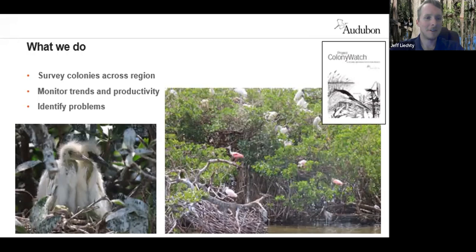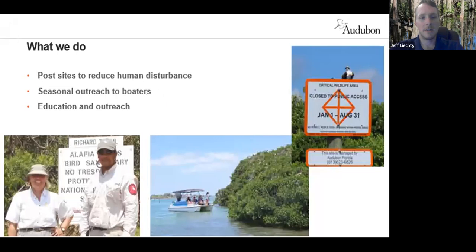Another important thing we do is posting sites to try to reduce human disturbance. Most people don't mean to cause harm — they just don't necessarily know how their actions are impacting the birds. By providing signage, education, and outreach, we can make sure that the birds have safe places to nest. That's a part of what we do in Hillsborough Bay and at sites around the Tampa Bay area.